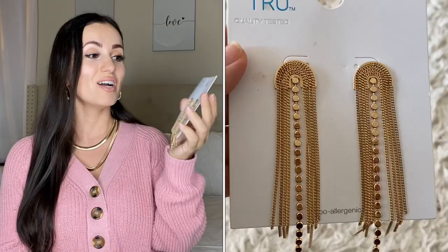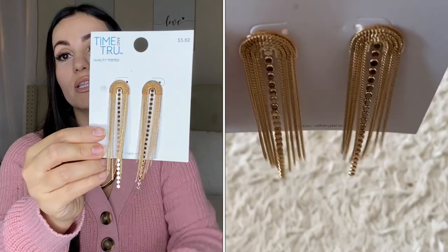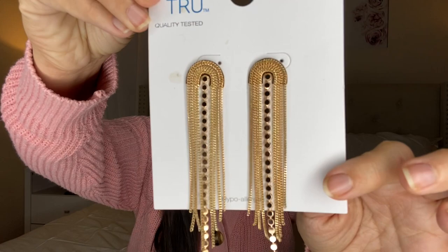The next pair of earrings are by Time and True, $5.92. They're so pretty and elegant — perfect for a Christmas party or Christmas day, or any outfit you want to dress up. They give me Christmas vibes. Really nice and comfortable; I did try them on and they look really nice and elegant, so I do recommend these.